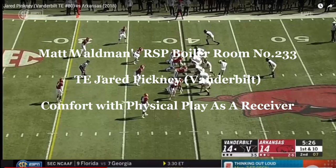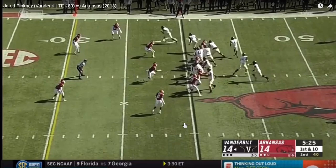Welcome to the RSP Film Room, everyone. I'm Matt Waldman with the Rookie Scouting Portfolio. We're going to take a look at Jared Pinckney, the tight end for the Vanderbilt Commodores. He is probably one of the top tight ends in this particular class.